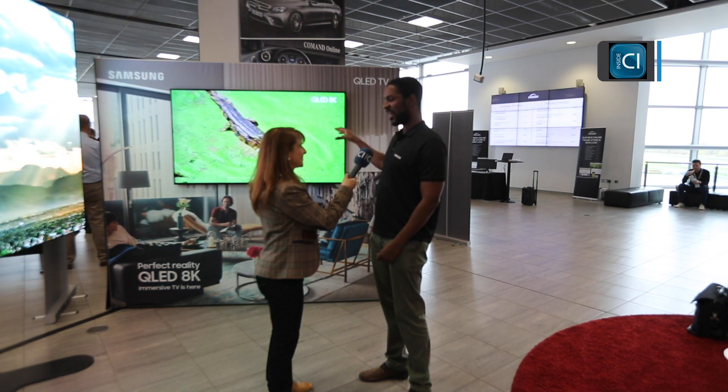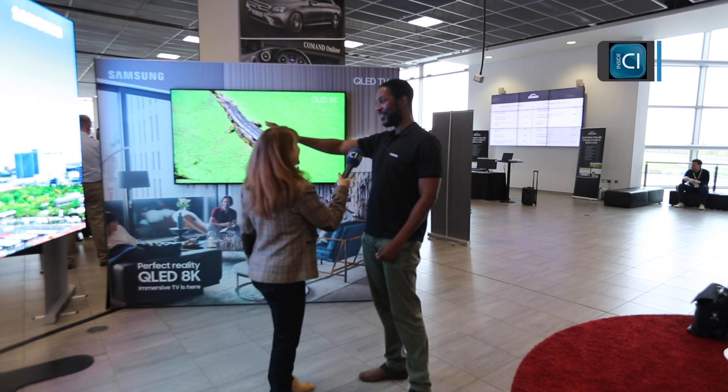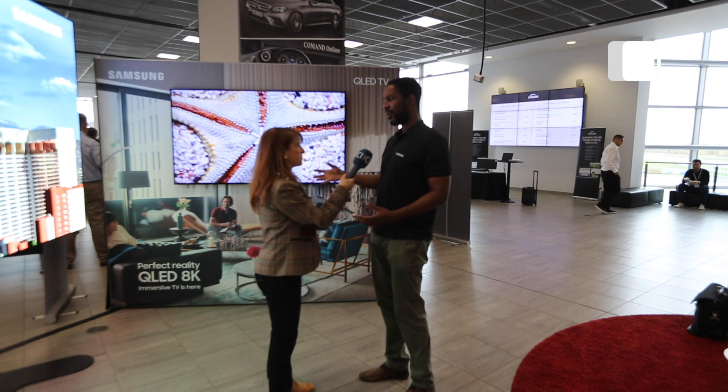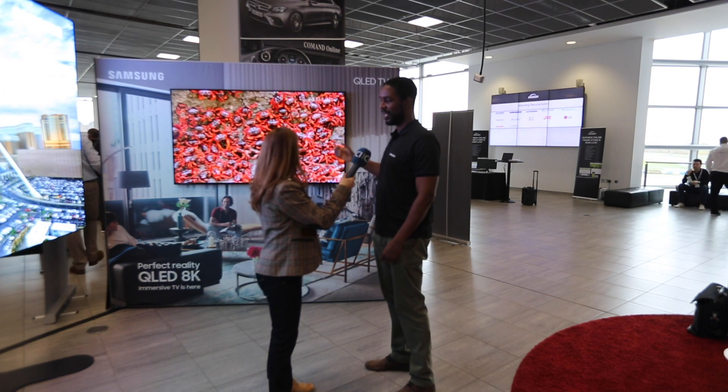The key thing for us is that we need to have a great experience now. Although you've got this wonderful micro-LED screen here, this is technology for the future and it's going to take a few years before we get there. So we want to deliver the best we can deliver now, and that's in the form of this great TV you can see in front of you.